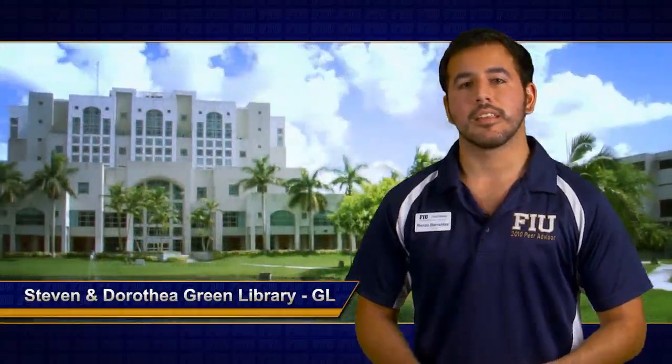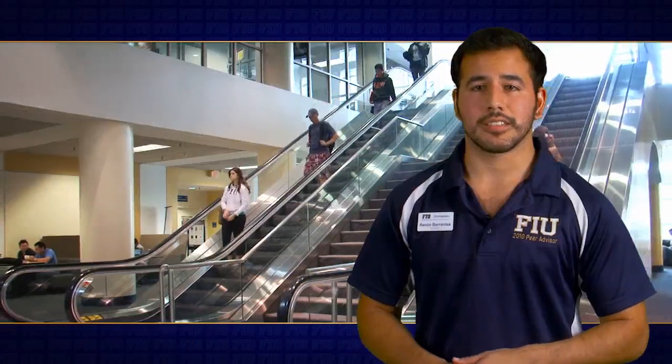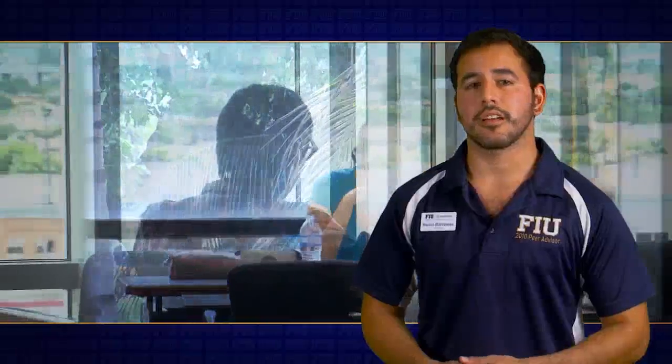You are now looking at the Stephen and Dorothea Green Library, or GEO. This eight-story library is one of the largest academic libraries in the southeastern United States, accommodating about 2,000 students with over 1.1 million volumes and access to items at other state universities. The Center for Academic Success for tutoring or credit testing can be found on the first floor alongside a Starbucks. Laptops and study rooms can be rented on the second floor for free with your Panther Card, and quiet study spaces are on the sixth and seventh floors.